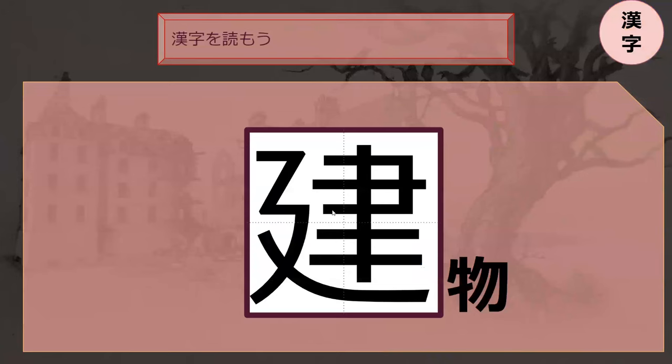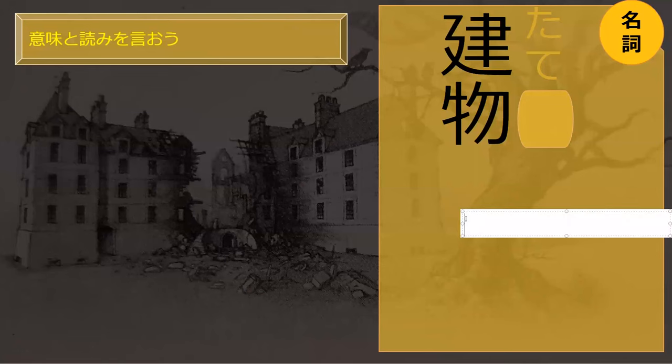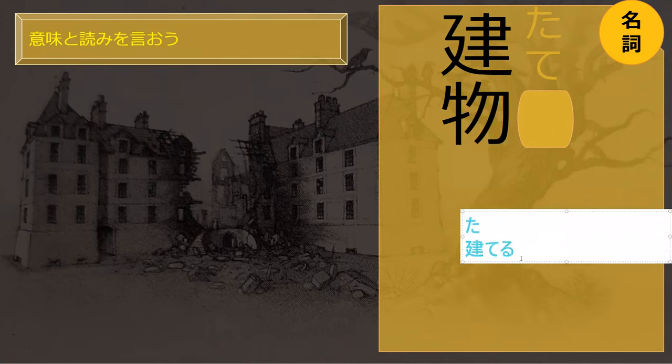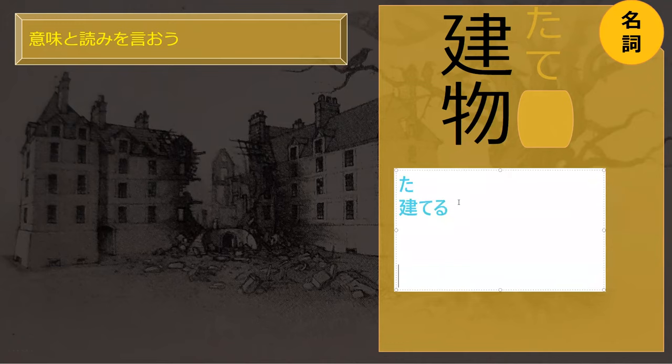Could this be related to the word tatteru? To be standing? Tatteru — to be built? Like to be erected, to have a building built up. Tatteru — that kanji is what that means.